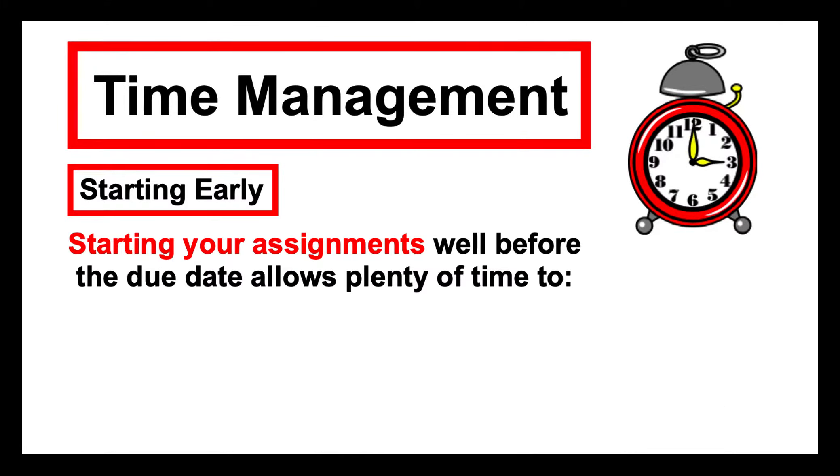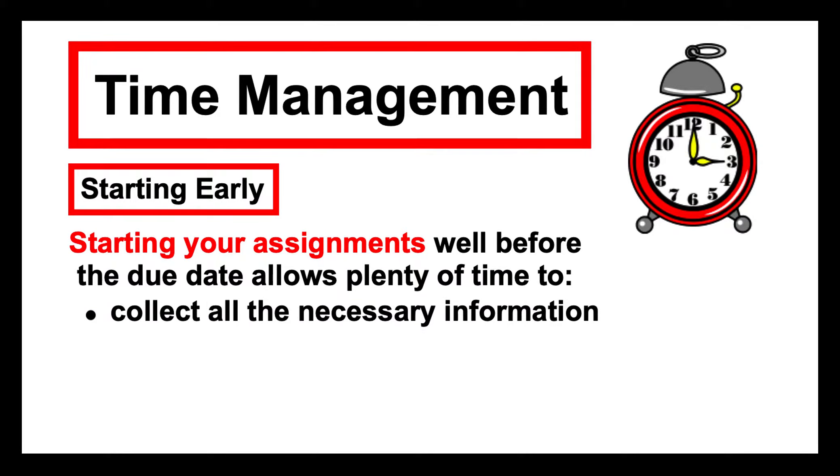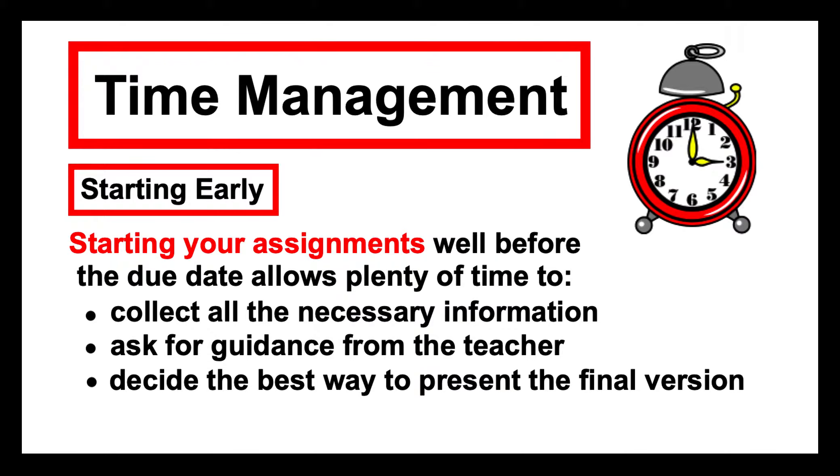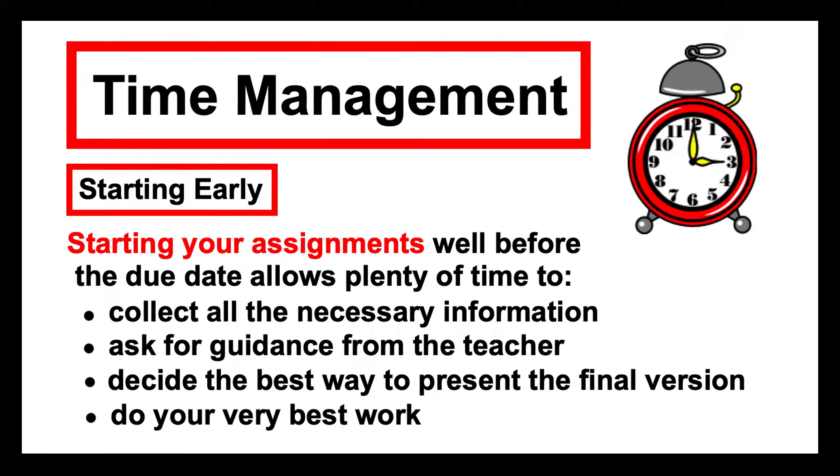Even with assignments, starting early is pretty important. If you start well before the due date, it takes the stress of the deadline away and allows plenty of time to collect all the necessary information from a variety of sources, ask for guidance from the teacher, even show them your work or planning so far to see if you're on the right track. It also allows you time to decide the best way to present the final version and maybe even do a dummy run to see if it turns out well — and to do your very best work.